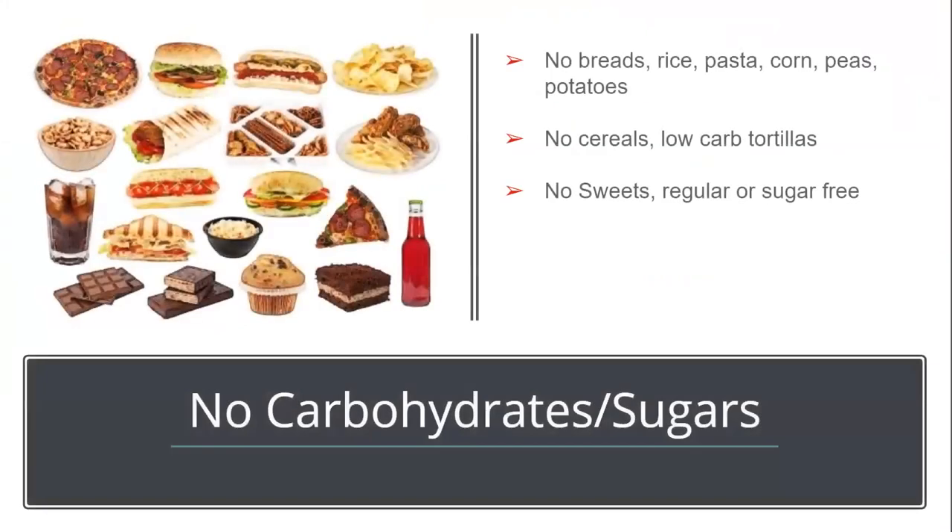The fastest way to shrink the liver is to remove all starches and sugars. Make sure you avoid all bread, rice, tortillas, pastas, beans, potatoes, corn, peas, cereals, and sweets or desserts. Even if the dessert is sugar-free, try to avoid these items.